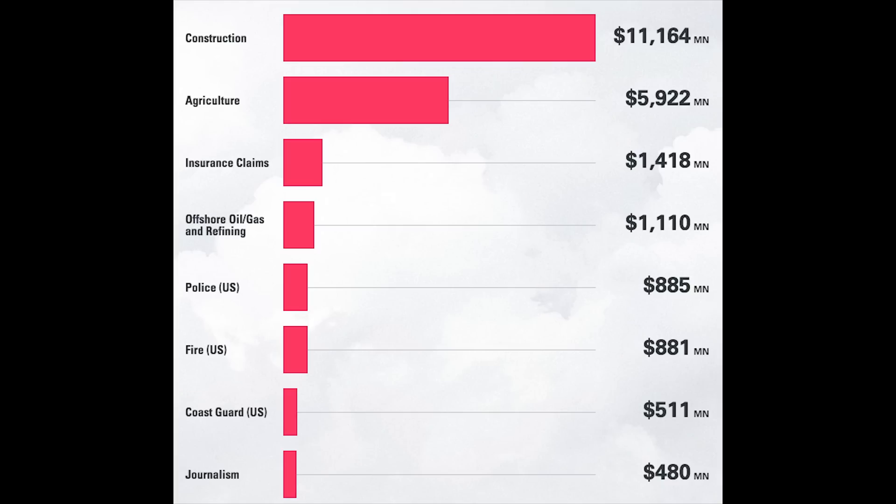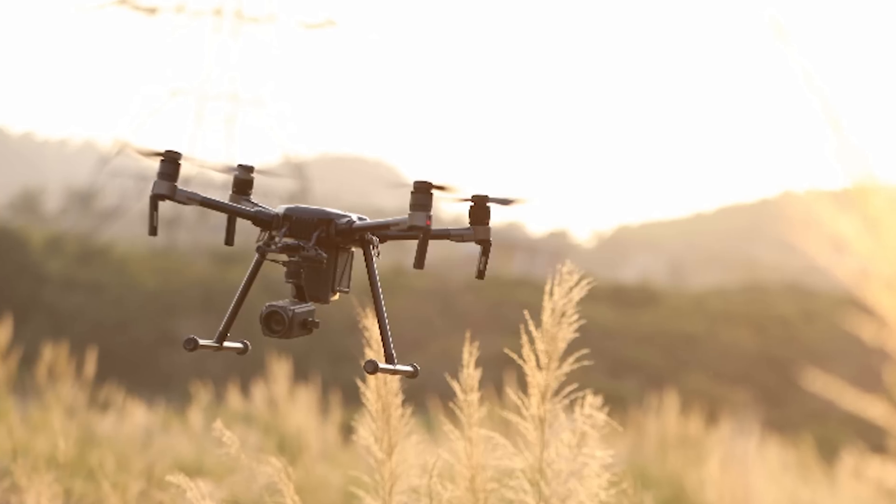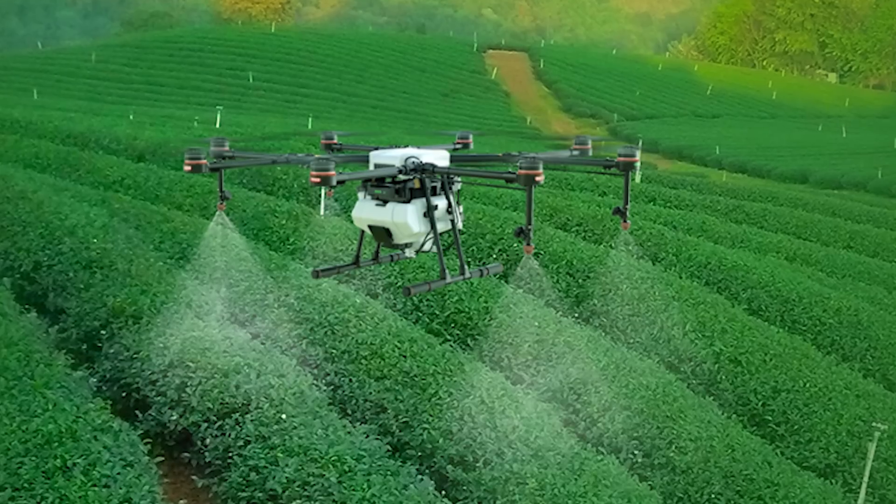Goldman Sachs made a list of all the popular job opportunities in the next couple of years. Construction, agriculture, and insurance claims are top of the list. Anytime something is being built or inspected, you could use a Matrice 600, Matrice 200, or Matrice 210 — these drones are very popular in those industries. Agriculture is a huge industry for crop inspection; companies like Monsanto are spending a lot of money on drones like the Matrice 200, 210, or the Agras MG-1.